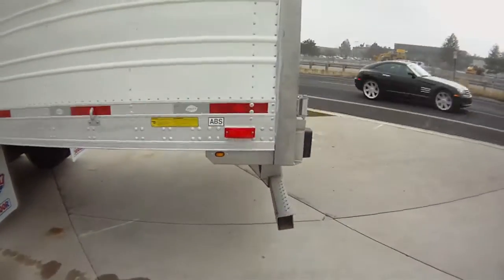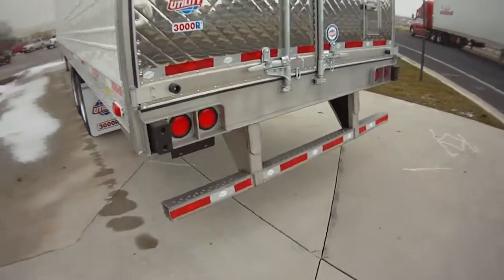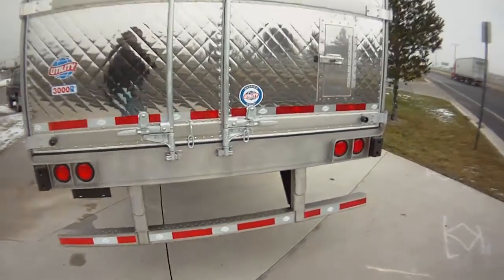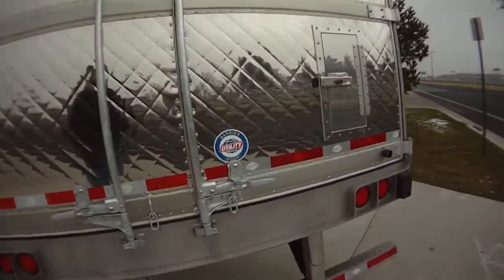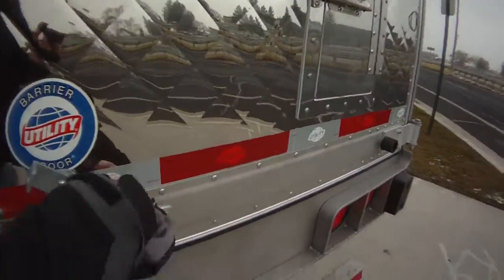It has a stainless steel rear bumper, stainless steel diamond rear doors, and stainless steel rear door cross braces.